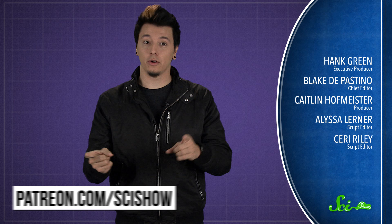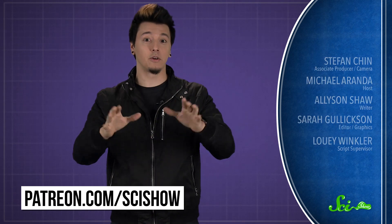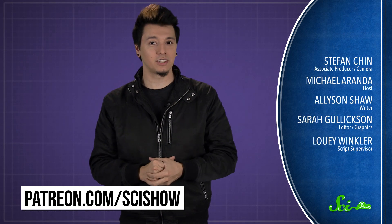Thanks to Patreon patron Karsten from Switzerland for asking this question, and thanks to all of our patrons who keep these answers coming. If you'd like to submit a question to be answered, just go to patreon.com/scishow, and don't forget to go to youtube.com/scishow and subscribe.